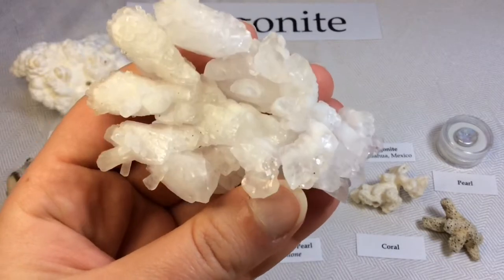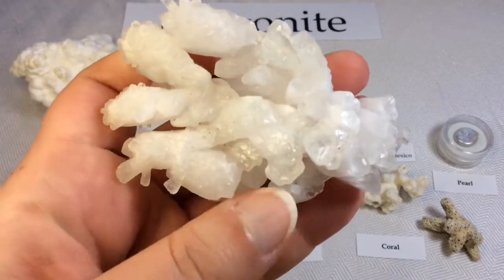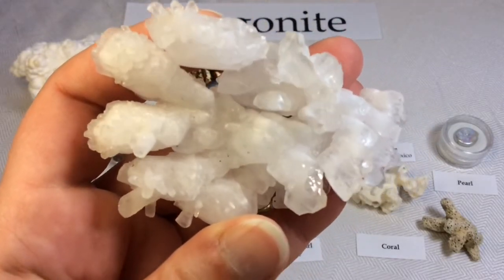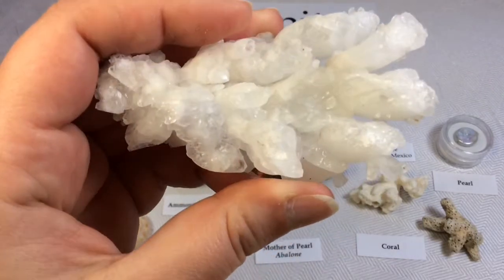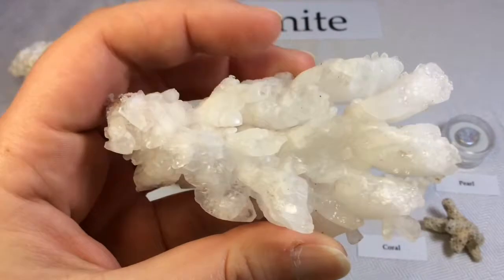Aragonite is the high-pressure polymorph of calcium carbonate. As such, it occurs in high-pressure metamorphic rocks such as those formed at subduction zones.